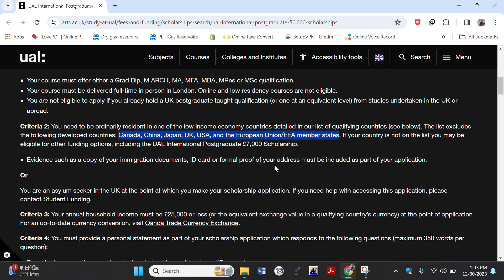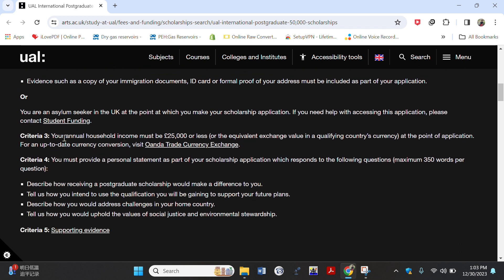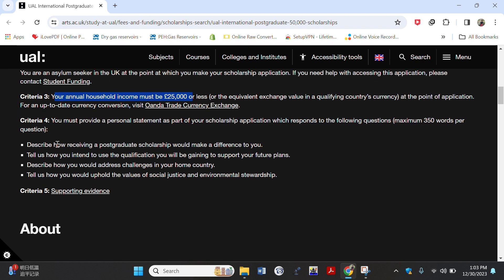The third criteria is that your annual household income must not exceed twenty-five thousand pounds. The fourth eligibility criteria is that you must provide a personal statement as part of your scholarship application, responding to specific questions. It shouldn't exceed 350 words and should describe how receiving the postgraduate scholarship would make a difference for you, how you intend to use your qualifications, and how you would address challenges in your home country.